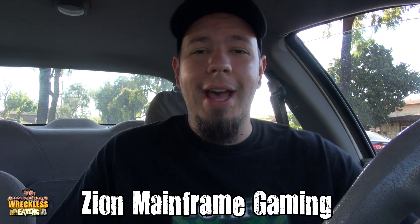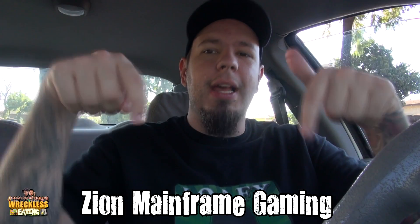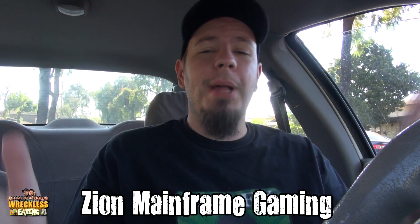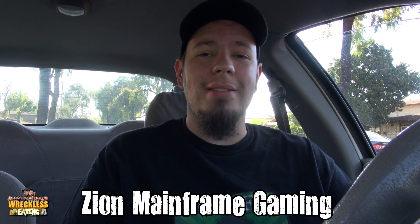Welcome to another edition of Carbs here on Reckless Eden, the only show where I sit in a car and BS while consuming carbs. Matt Zion here. Go ahead and subscribe to our gaming channel, Zion Mainframe Gaming, by clicking the annotation right there or going down in the description below for the link. If you like Let's Plays combined with our personalities, then that is the gaming channel for you.